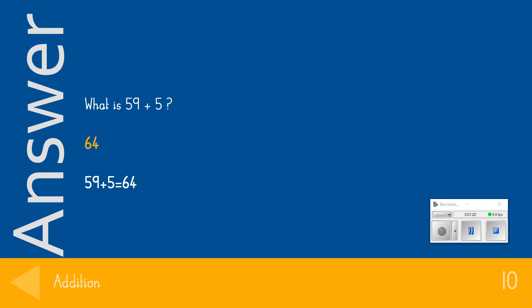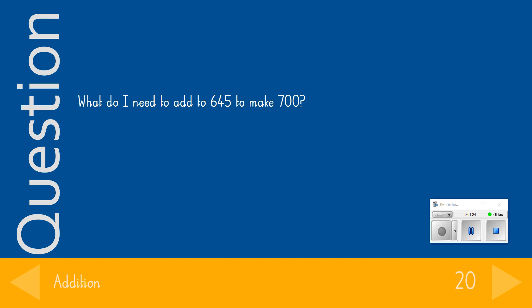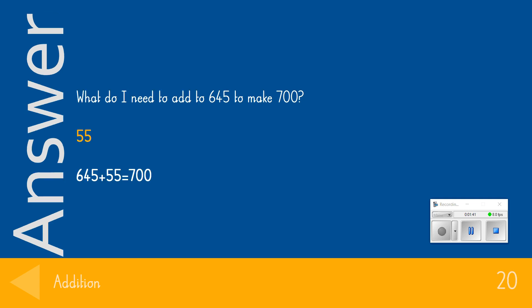Over to question 2. What do I need to add to 645 to make 700? The answer we were looking for was 55. If you got that question correct, give yourself 20 points.